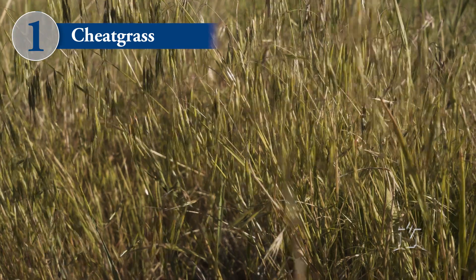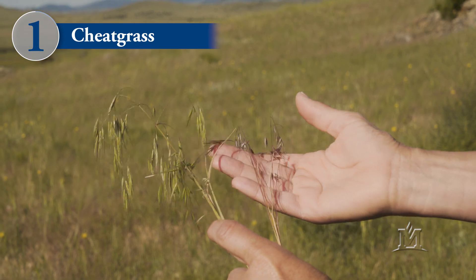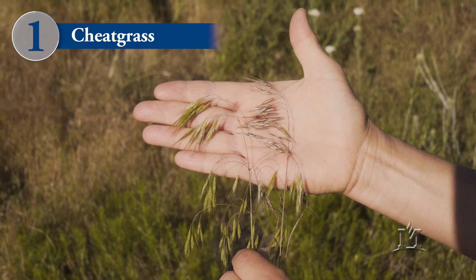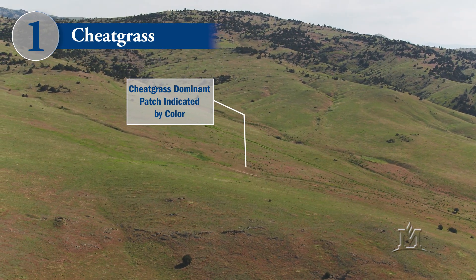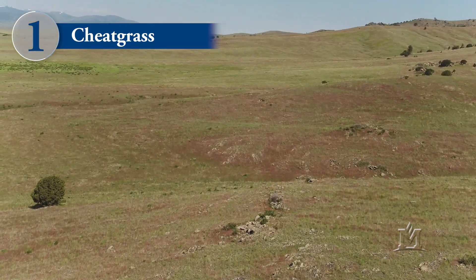Cheatgrass, also called downy brome, is the most widespread annual grass that's invading in Montana. Cheatgrass tends to mature earlier than the other three annual grasses, and when it matures it turns from a greenish color to a reddish purple color. This usually happens by about mid to late June, and at that time cheatgrass becomes very visible on the landscape because that reddish purple color shows up in stark contrast to the greenness of the perennial grasses on the landscape.